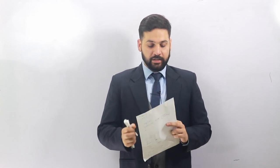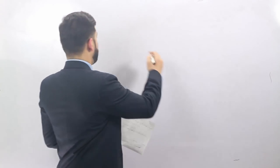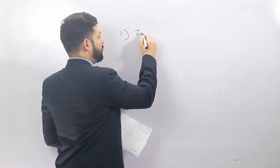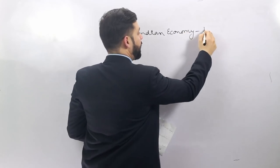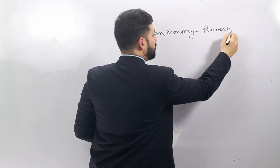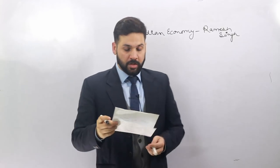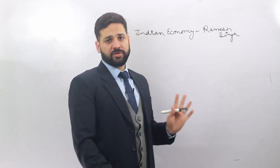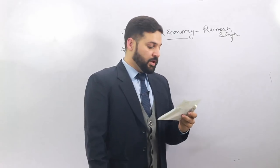Let's start with Phase Two: Economic and Social Issues (ESI). What are the best books for ESI? The first book we recommend is 'Indian Economy' by Ramesh Singh. This book is available on Amazon, Flipkart, everywhere, or your local bookshops. This is one of the best books available for Indian Economy — you should follow it.